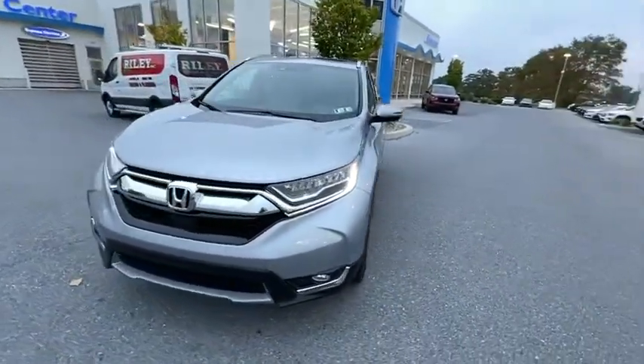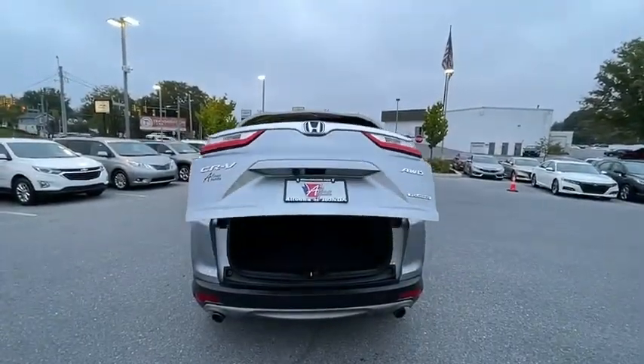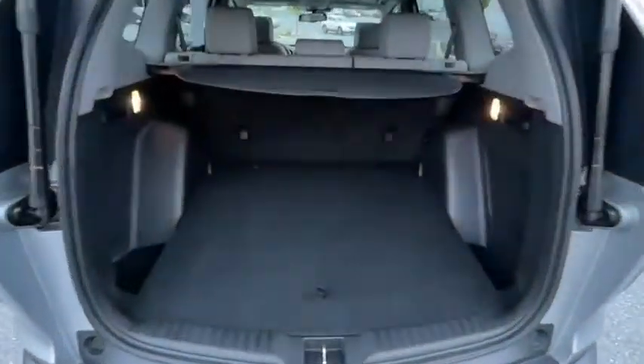Rear window defroster, power windows, electronic stability control, fog lights, compass, security system, heated front seats, trip computer, leather seats, and panic alarm.